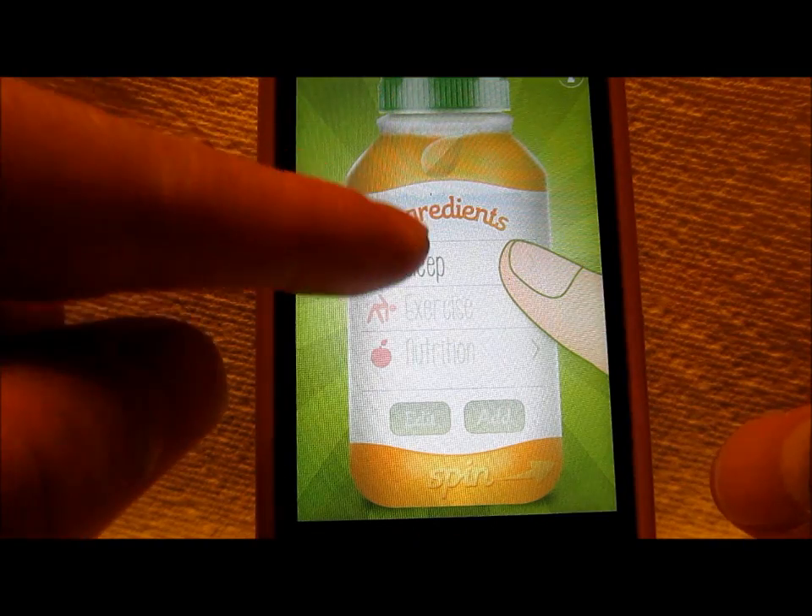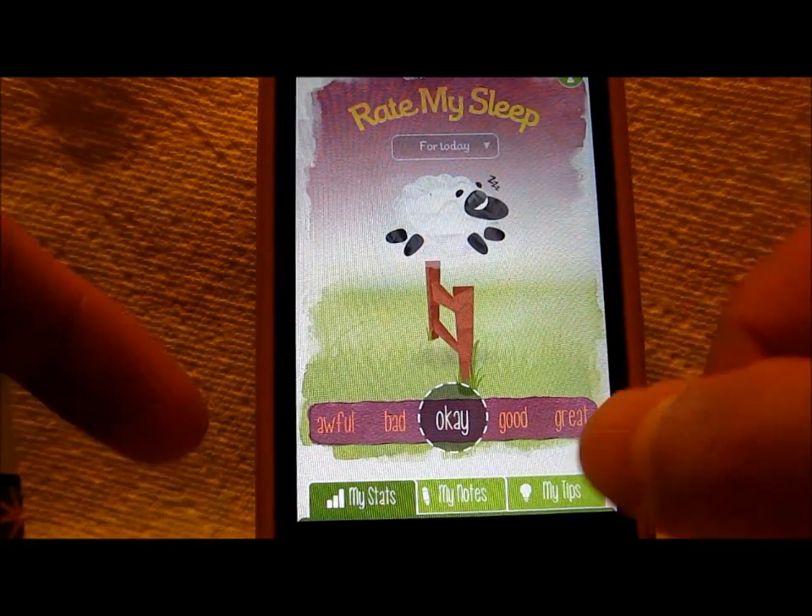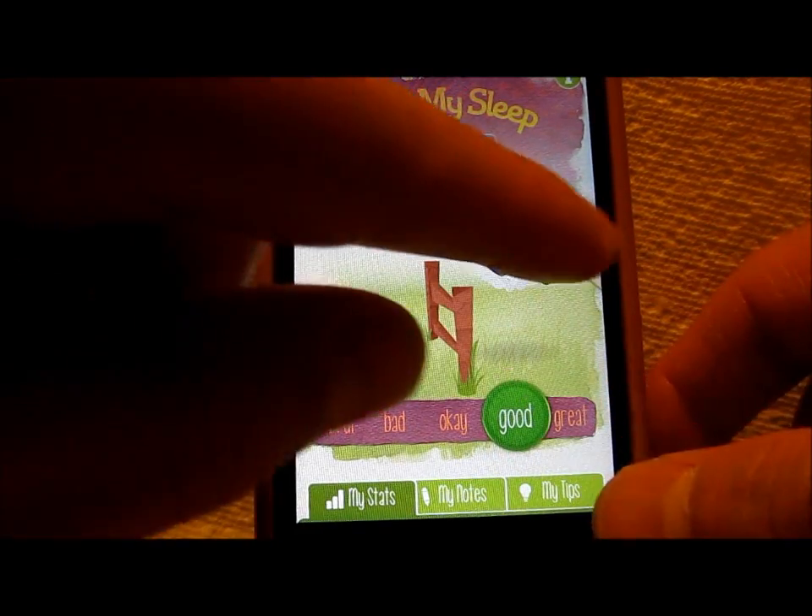Let's look at sleep. Rate my sleep for today. I have pretty good sleep, so let's say good. Cool.